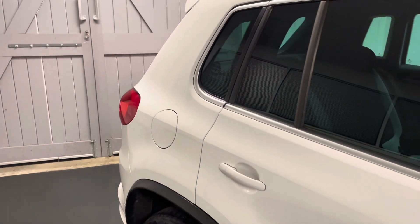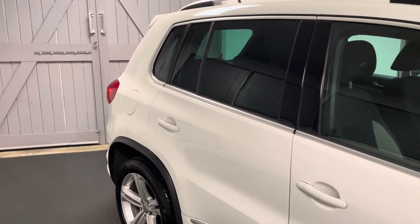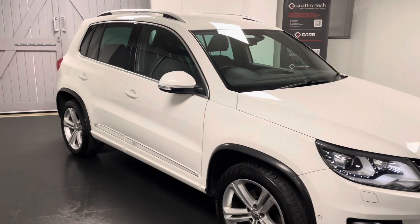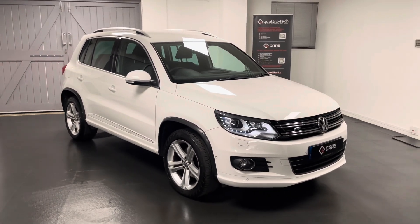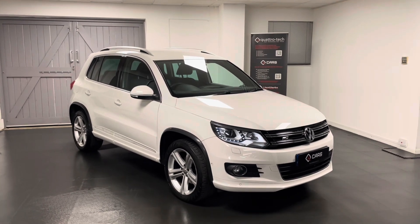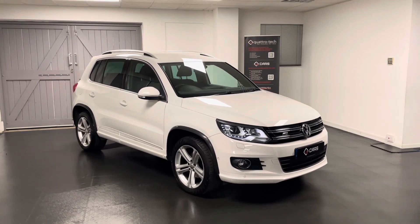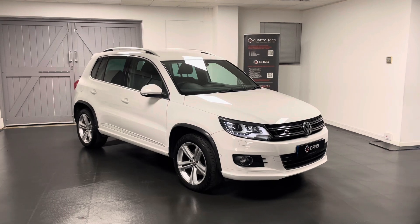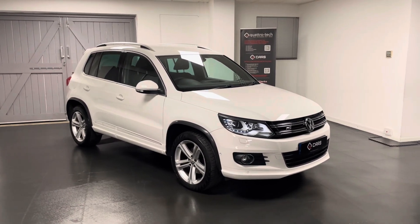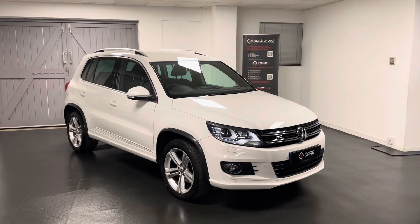So there we have a quick look at this Tiguan R-line. All of our cars go through a structured mechanical check with our very own Volkswagen Group Specialist Workshop here at Quattro Tech. All the service history for this car is listed in the advert, and while the car's here with us we'll be making sure all servicing requirements are up to date before it's sold, and the MOT will be completed here with us too.